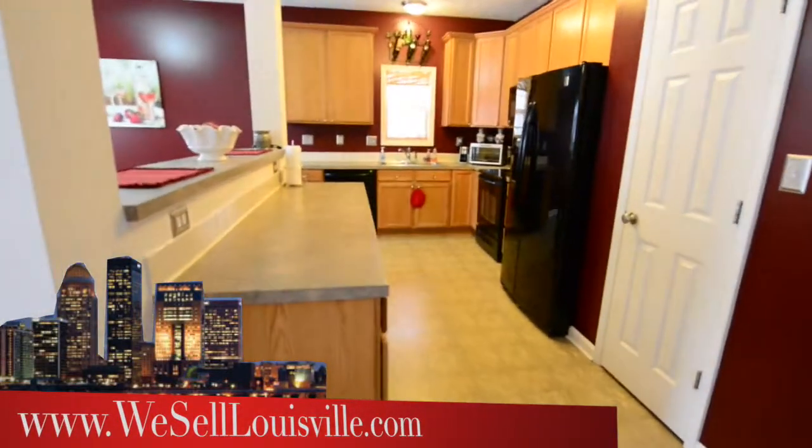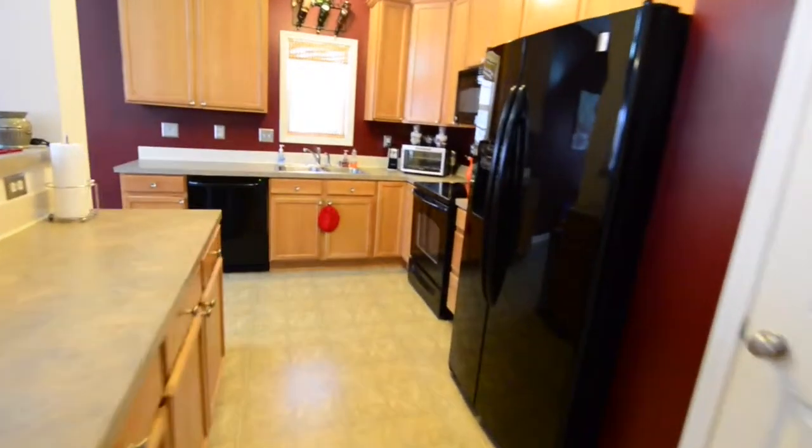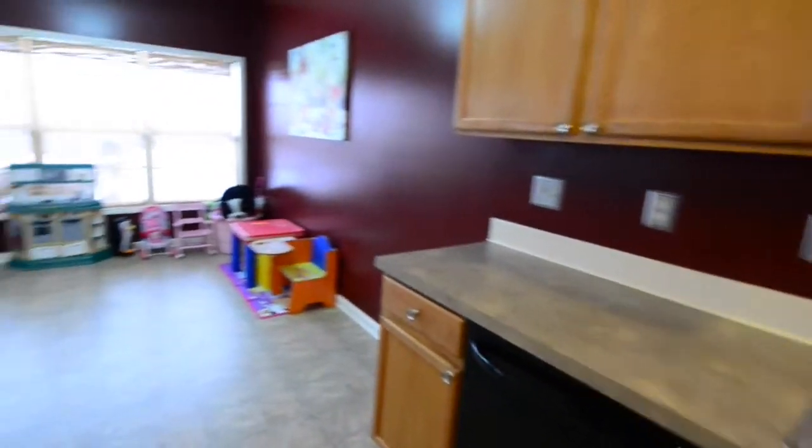We'll head into the kitchen. Notice there's a beautiful prep table, pantry, black appliances, maple cabinetry — lots of cabinetry, in fact — and lots of room to spread out.